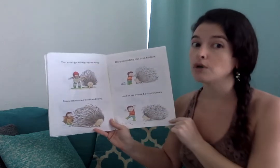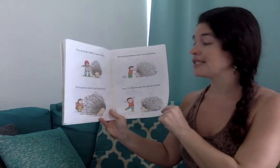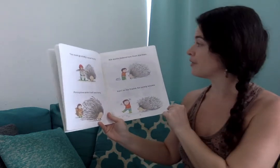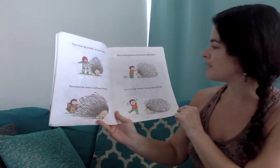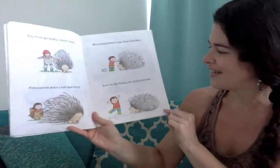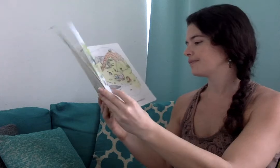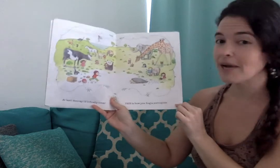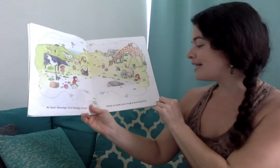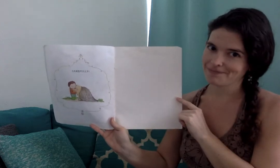You must go slowly, never hurry. Porcupines aren't soft and furry. His quills defend him from his foes. What's he putting on there? But I'm his friend — he surely knows. At last, hooray, it's finally time. This is how you hug a porcupine. Carefully.